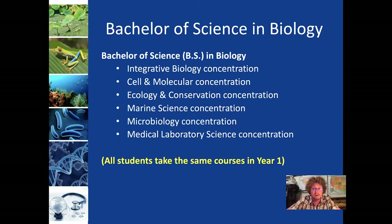The Integrative Biology concentration is sort of the default or baseline program. It's the most open-ended and flexible. It has the fewest number of required courses and the largest number of electives. The idea with the name is that it allows you to integrate your interests in biology and pick upper-level electives that are of interest to you.